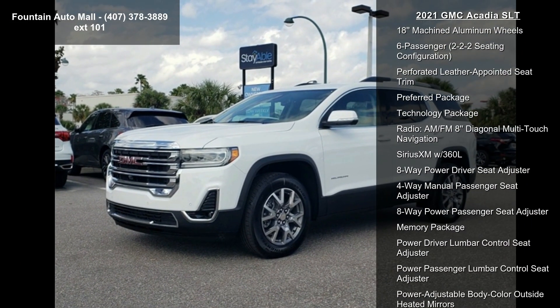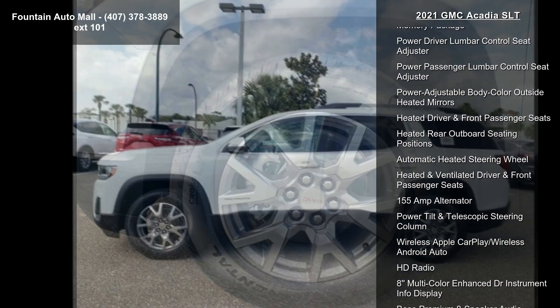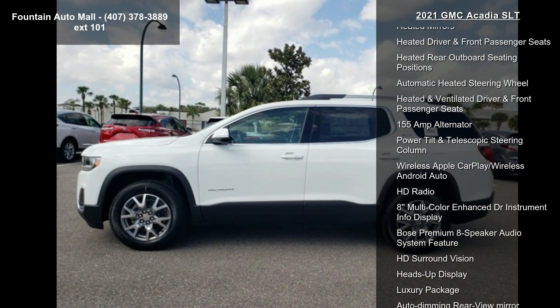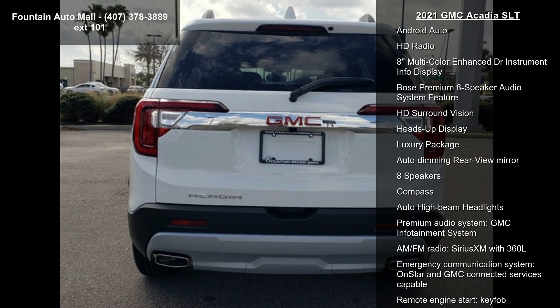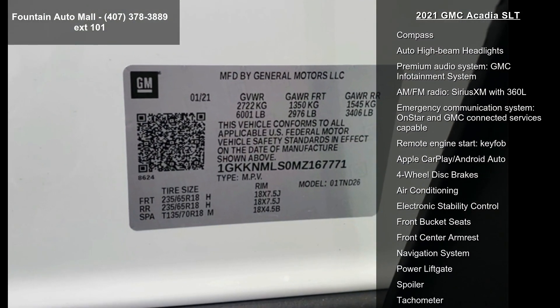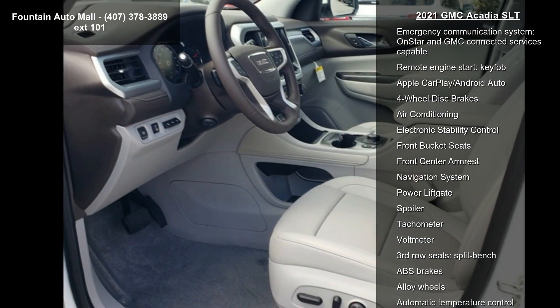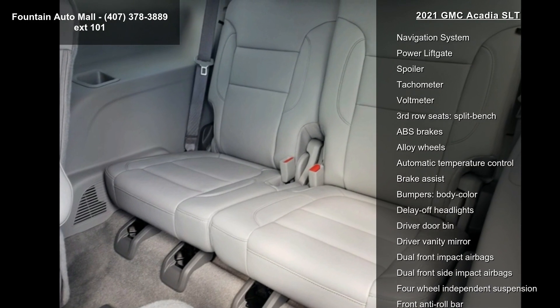Preferred Equipment Group 4 SA, 3.47 Final Drive Axle Ratio, 3.49 Final Drive Axle Ratio, 18 Machined Aluminum Wheels, 6 Passenger 2-2-2 Seating Configuration, Preferred Leather Appointed Seat Trim, Preferred Package, Technology Package, and Radio AM/FM 8-inch Diagonal Multi-Touch Navigation.